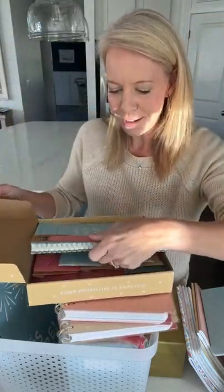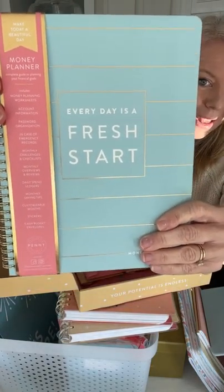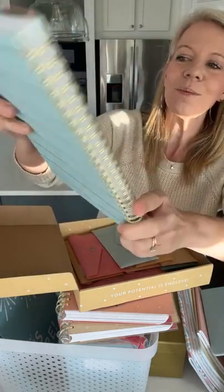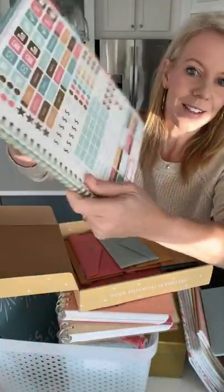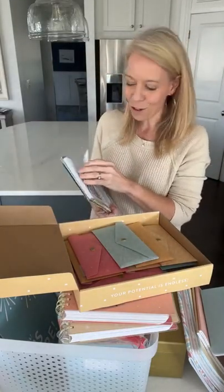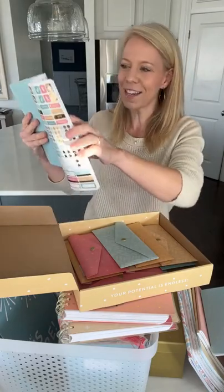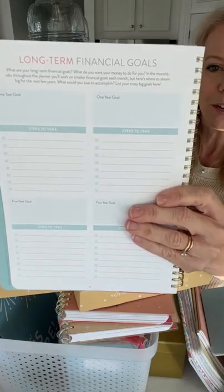I've opened mine a couple of times, and it still looks great. Have you ever seen a binder like this for your money? When you open it up, it is so different than anything we've ever done. First of all, it feels fancy — I like things that feel beautiful. I know money isn't always something fun, so I want something that's going to feel amazing to you.